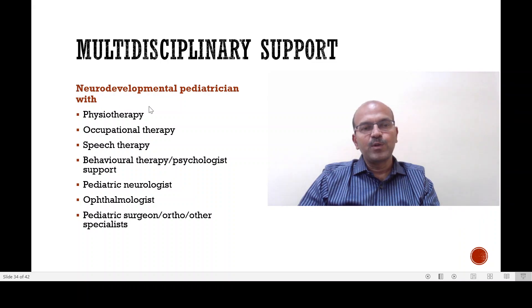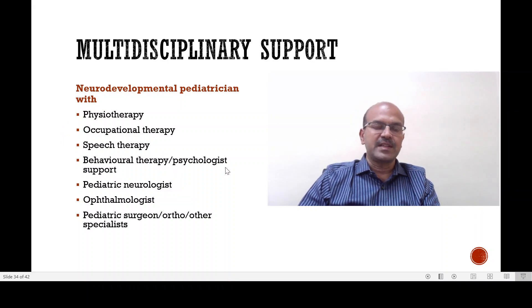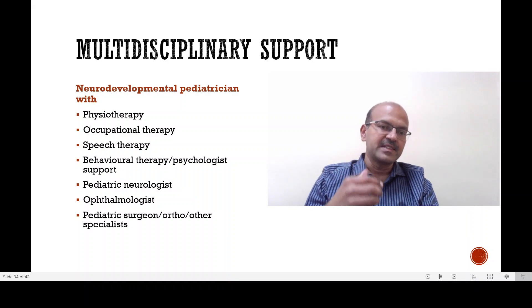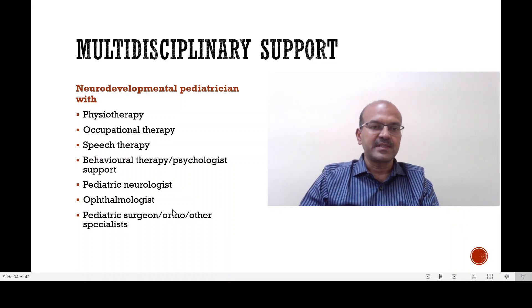The multidisciplinary support should be coordinated by a pediatrician or a neurodevelopmental pediatrician. The physiotherapist and occupational therapist are almost universally involved. If there is feeding difficulty or speech delay, the speech therapist is involved. Pervasive disorders, attention deficit, or aggressive behavior may need behavioral therapy or a psychologist. Seizures and significant tone abnormalities may need a neurologist, and sometimes Botox injections. The ophthalmologist is involved in most preterm babies for retinopathy follow-up, and also because they are at high risk of squint or myopia. The pediatric surgeon is often involved for tendon release in babies with stiffness, the orthopedic surgeon for monitoring the spine and Achilles tightness, and other specialists like a dietitian may be involved as well.